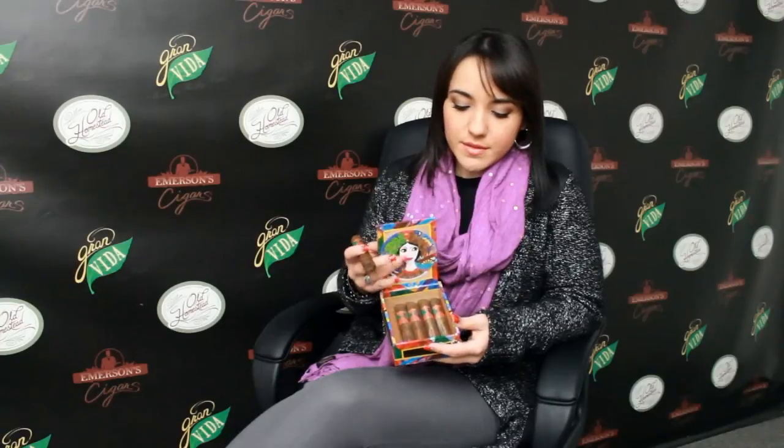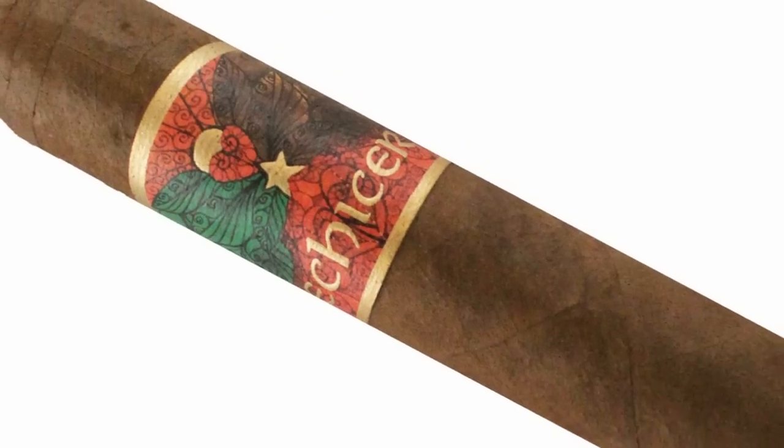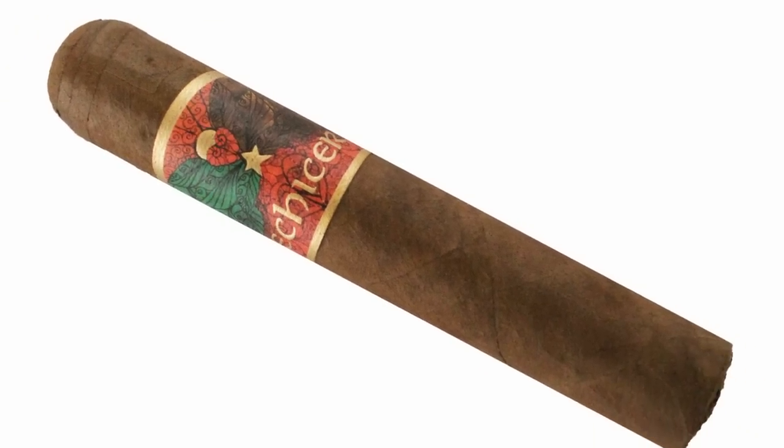It is a medium bodied cigar. It comes in four sizes. We have the Robusto, which is what I have right here, 4.5x50. We have a soft box press Corona 5.5x44. We have a Toro 6x52 and a Toro Gordo 6x60.